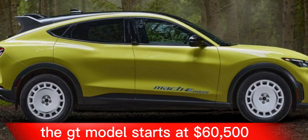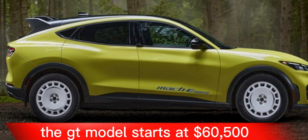The Mustang Mach-E starts at $43,895 for the base Select trim. The GT model starts at $60,500.